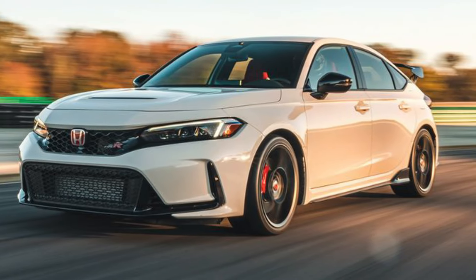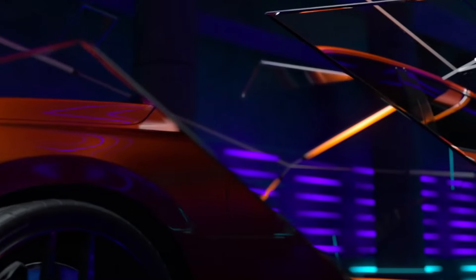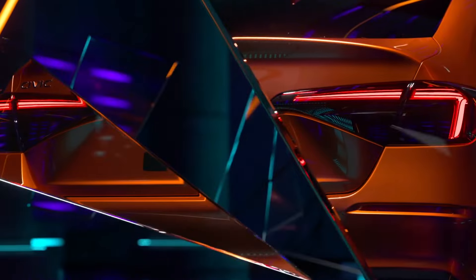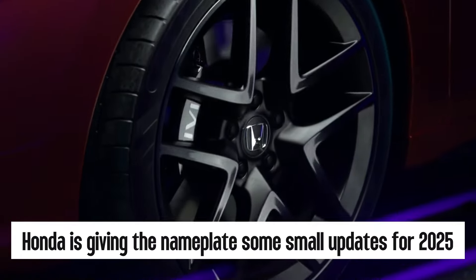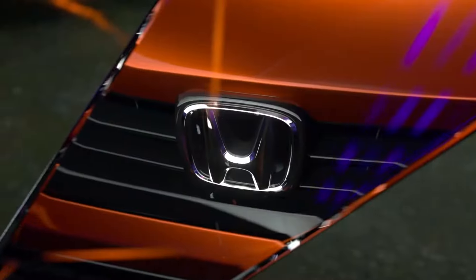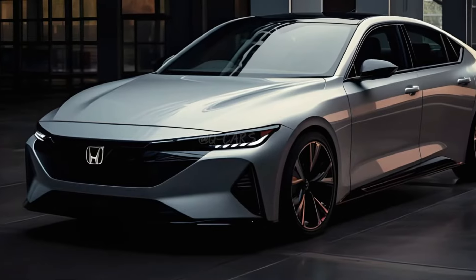The current 11th-gen Honda Civic was introduced for the 2022 model year. While the compact car still feels fresh, Honda is giving the nameplate some small updates for 2025. The largest change is the addition of a new Civic hybrid model. Here's what we expect to see from the new 2025 Honda Civic.